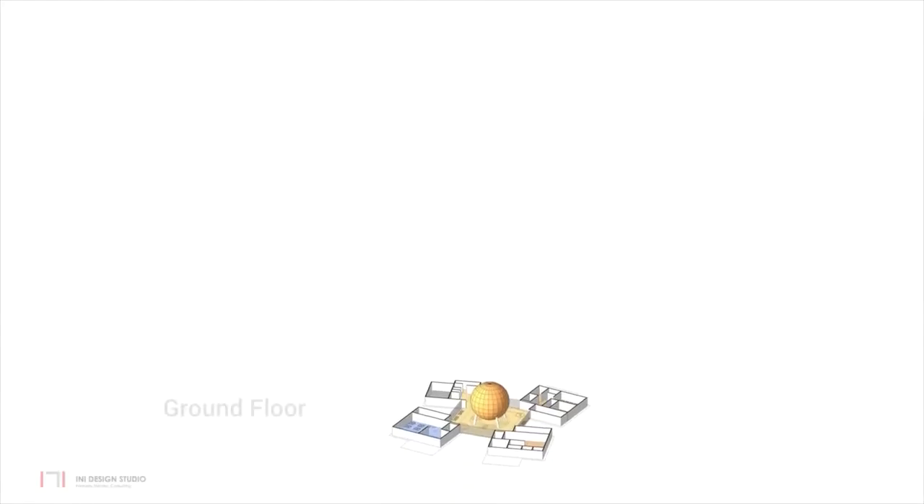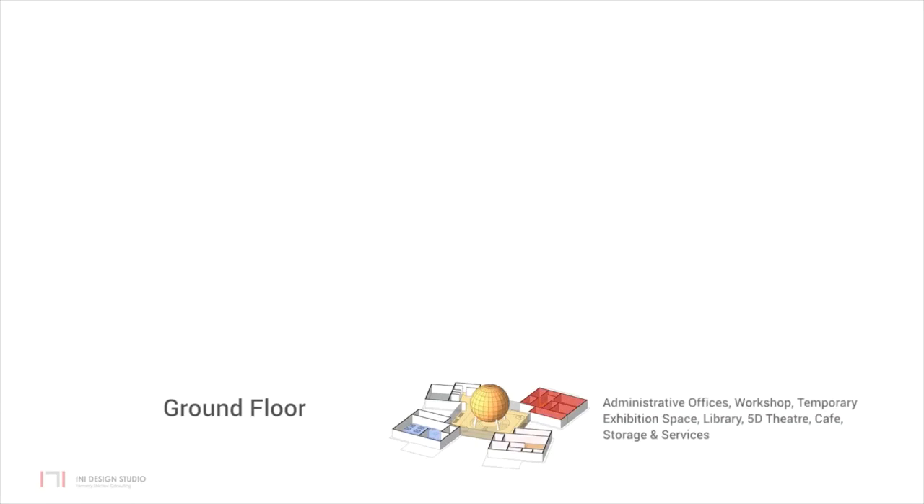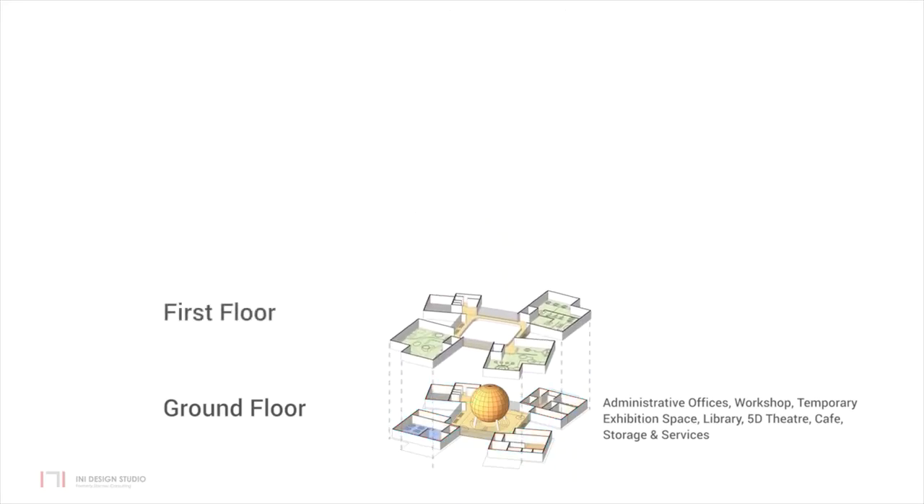Activities such as administrative offices, workshop, temporary exhibition space, library, 5D theatres, cafe, storage and services are located on the ground floor. The main exhibit galleries are on the first floor and are categorized as the past, present and future of space science, with each gallery divided into sub-zones.